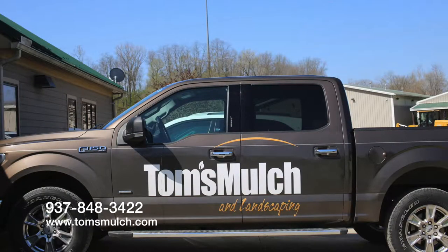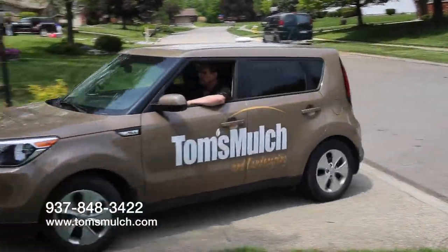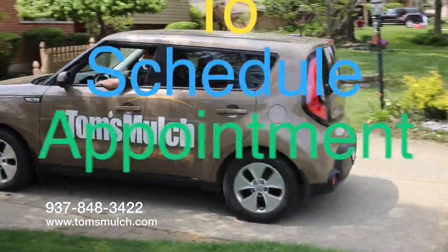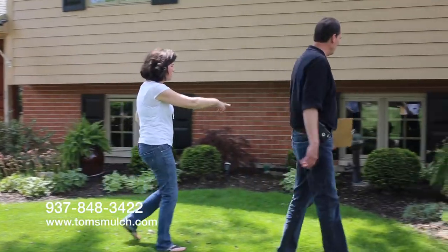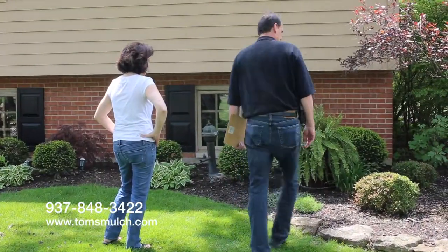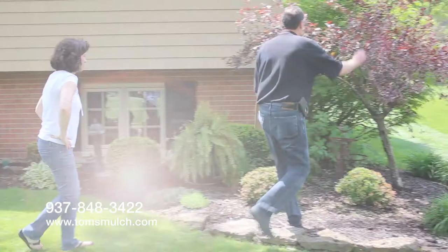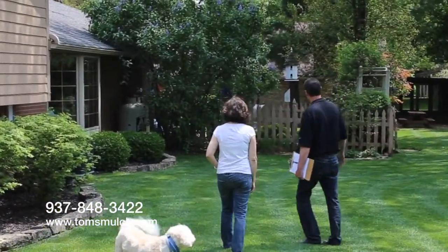Here at Tom's, working with our landscape designers and crew couldn't be easier. First, call Tom's to set up an in-home design consultation. Here, you and the designer will talk through your vision, budget, and time frame. You will talk through possible options about how to make your vision come to life. They will be happy to answer any questions about the project and the materials.